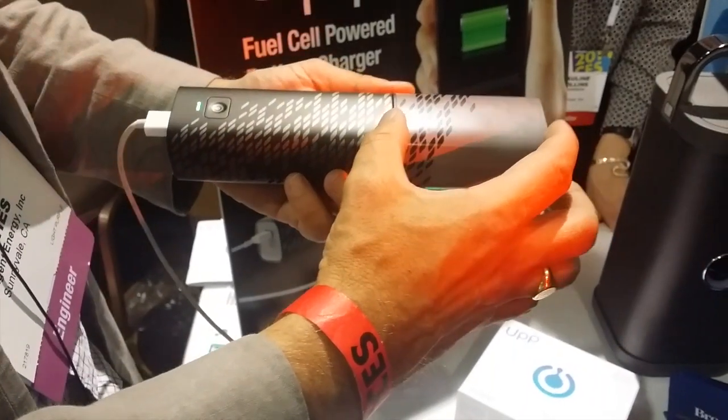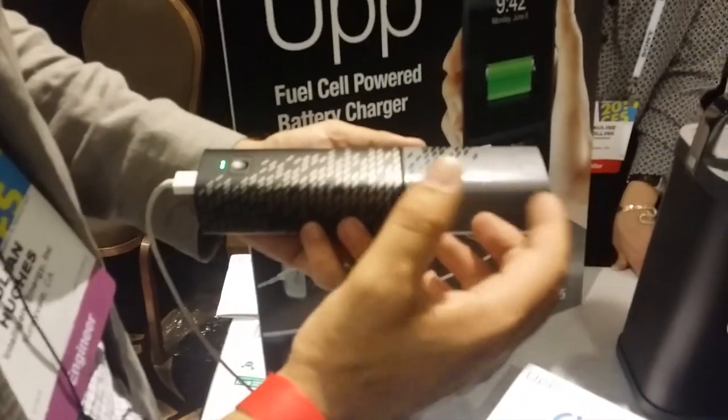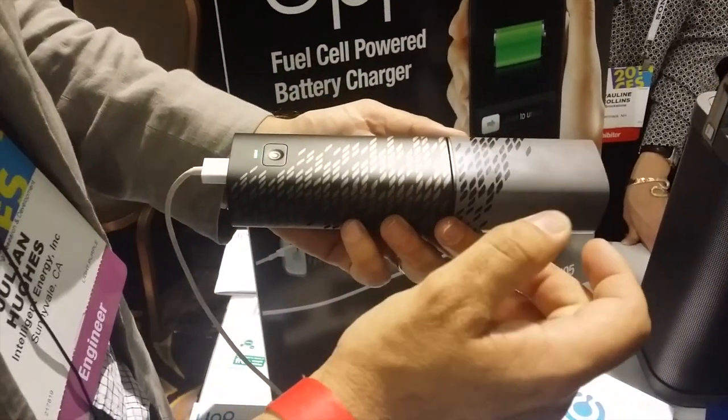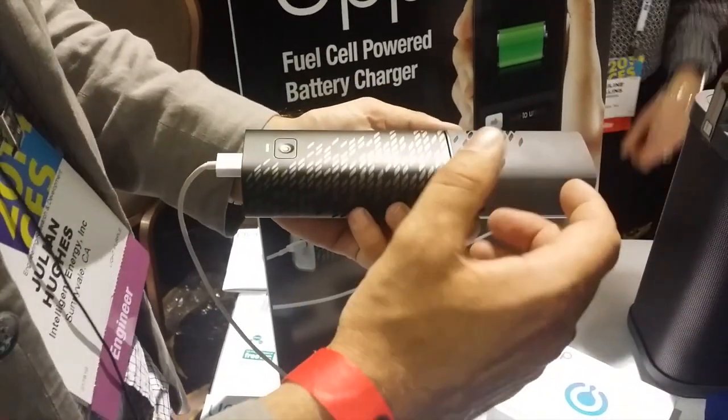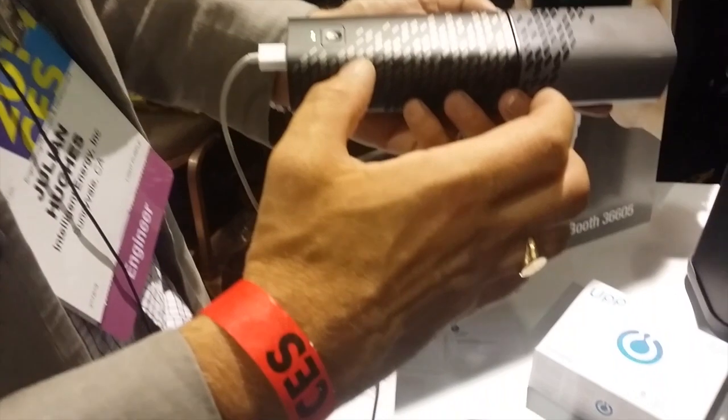When the hydrogen runs out from the cartridge, you would then have the cartridge refilled or replaced. Initially that will be through Brookstone — you'd go back to a Brookstone outlet either in the mall or the airport. We're looking at a mail delivery service as well, and then you're good to go.